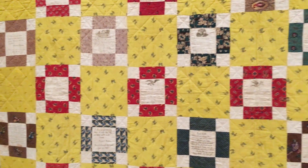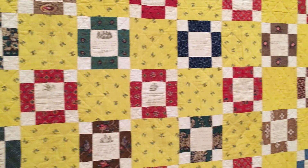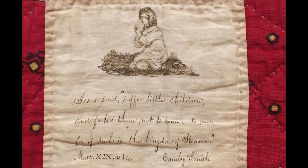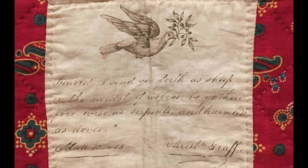They asked probably friends, neighbors, church members to contribute blocks. So we have all these wonderful blocks, most of which have biblical sayings on them. But some also have just the most incredible drawings.